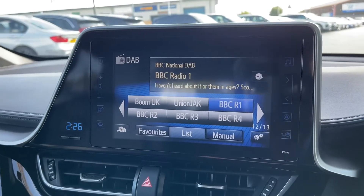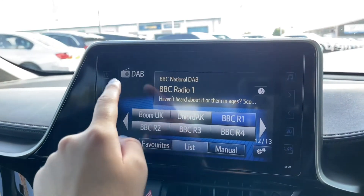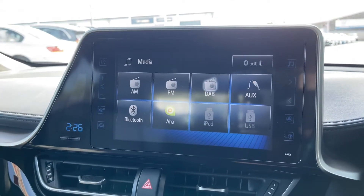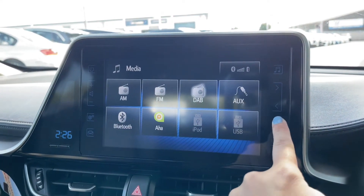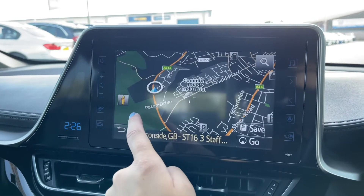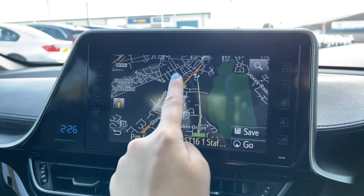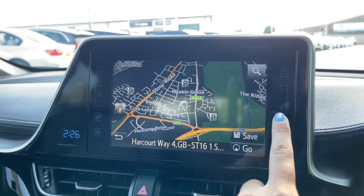Moving on to the main infotainment display — this is where all the main features of the car can easily be controlled. One of these features is your DAB, FM, and AM radio stations, which give you a huge range of different stations covering every type of genre. You've also got the outstanding navigation system, which is really reliable and super easy to use — you can find out where you are just by touching the screen, moving the map, or putting in a destination.